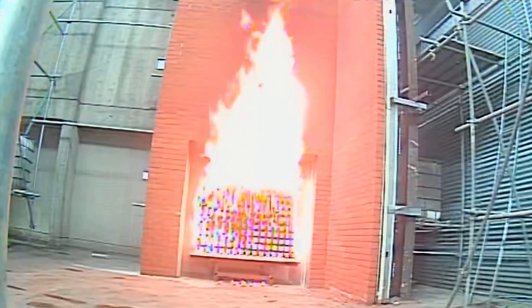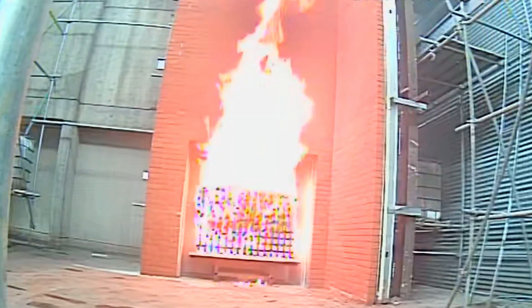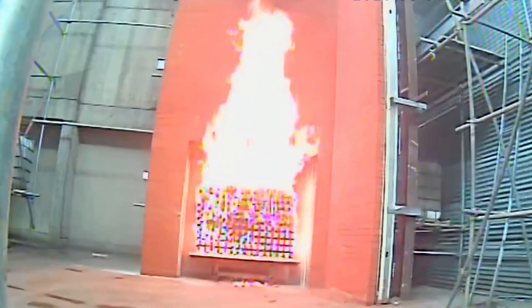Here at the Fire Protection Association, we are UKAS accredited to carry out British Standard 8414 cladding testing, which tests the fire performance of external cladding on buildings. Being one of only four organisations in the UK and Northern Ireland currently able to offer this service, there is no better place to carry out cladding testing to gain vital evidence to satisfy building control and other bodies.